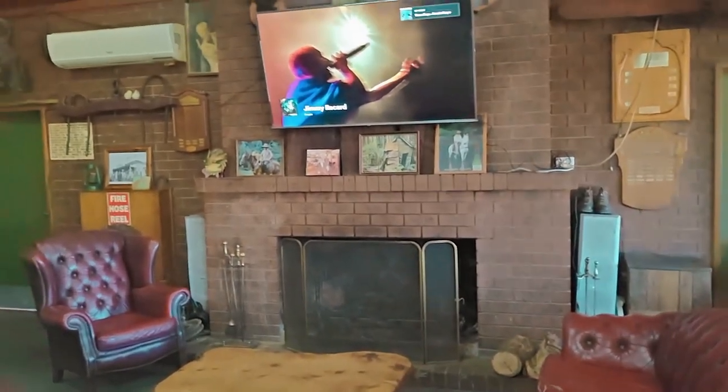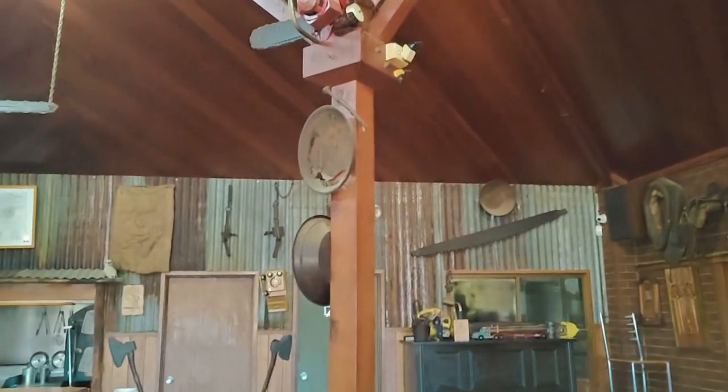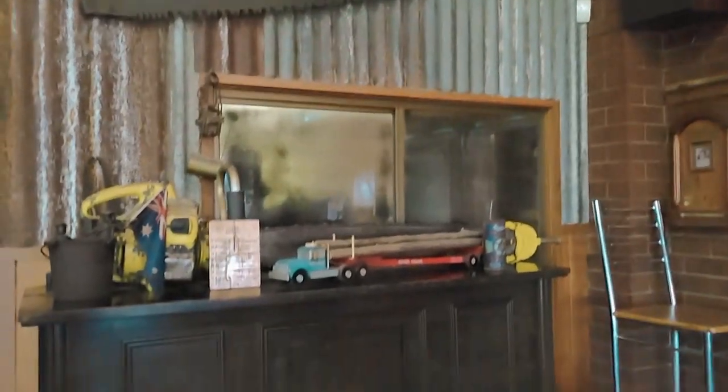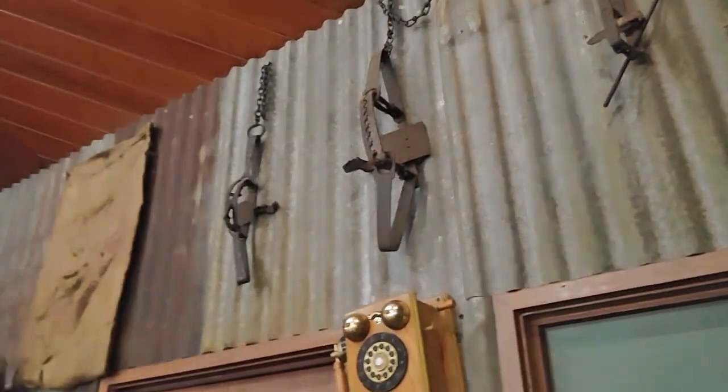I actually like this — some gold mining pans up here, more chainsaws, some old horse saddles, an old piano, rabbit traps.